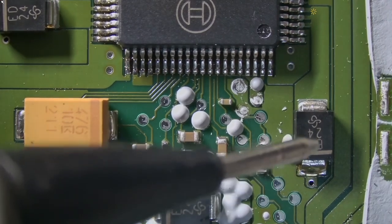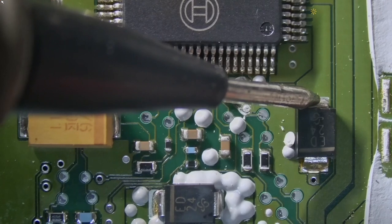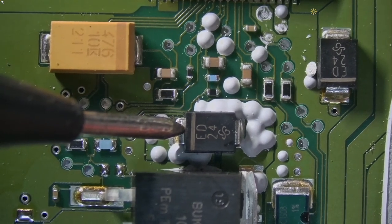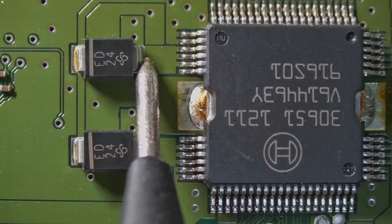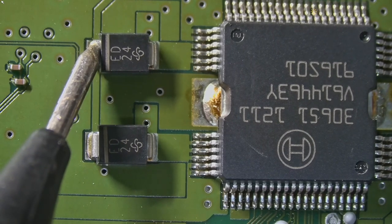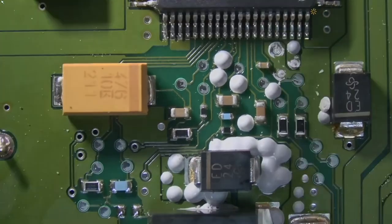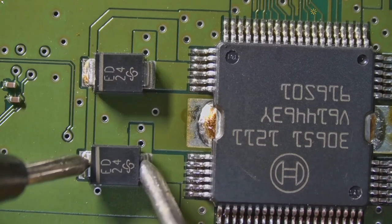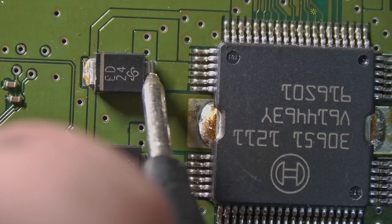This diode is not shorted. Testing the voltage drop, I have 0.4 — that seems okay. Same here, 0.4. Testing those others — okay, let's test again. No, it seems okay: 0.4 voltage drop, 0.4, 0.4.